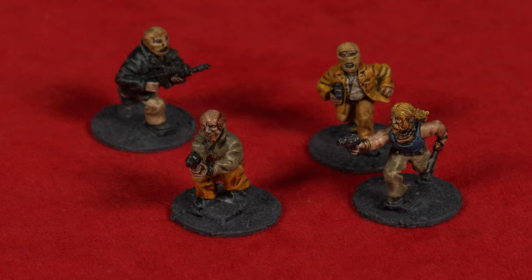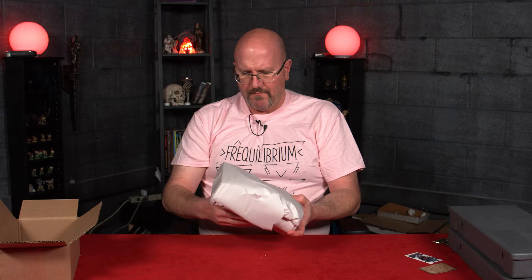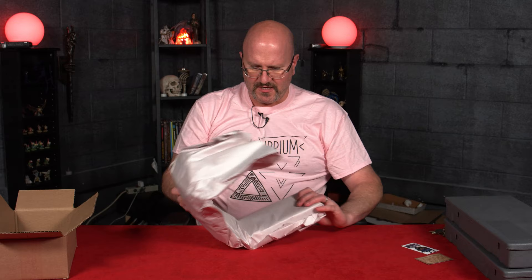I am very happy with that haul because I like miniatures that you can't just buy in a store. Now this is a big-ass box, and this came from Noble Knight Games — Michigan, Wisconsin, somewhere. I bought a bunch of stuff from Noble Knight Games.